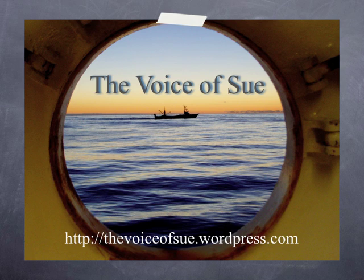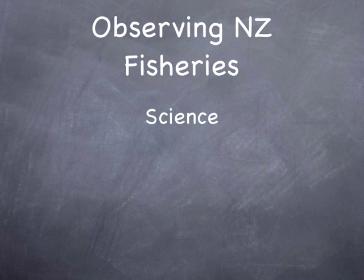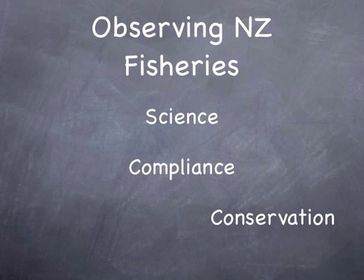This is a podcast from the Voice of Sioux. Observing New Zealand fisheries can broadly be divided into three main areas: science, compliance, and conservation. This podcast will deal with conservation.